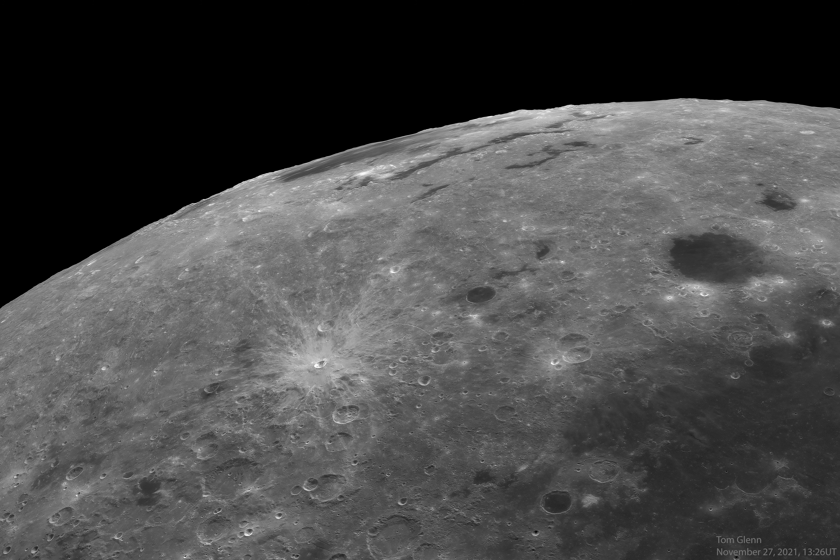NASA's APOD Update of January 27, 2022: Western Moon, Eastern Sea. The Mare Orientale, Latin for Eastern Sea, is one of the most striking large-scale lunar features.